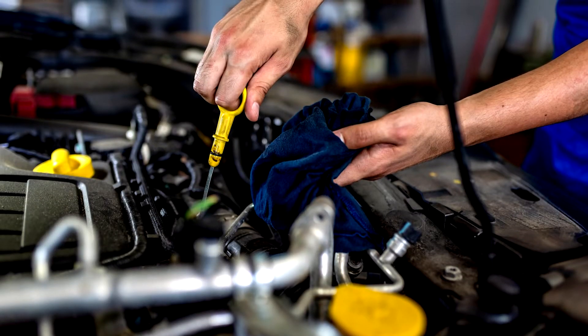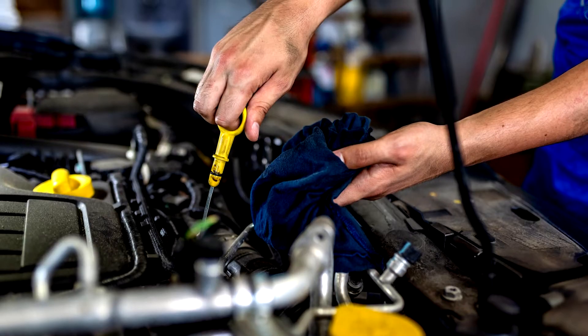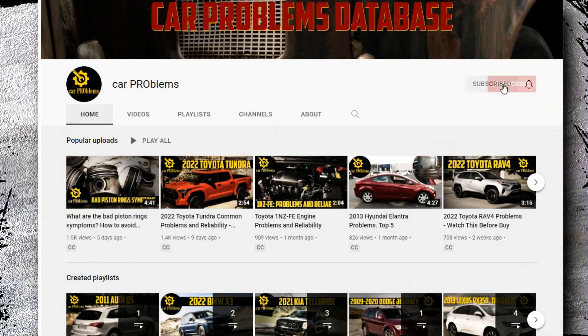Don't get alarmed if your check engine light came on recently after getting your oil changed. This is a common problem that is typically simple to resolve. It's the Car Problems YouTube channel.